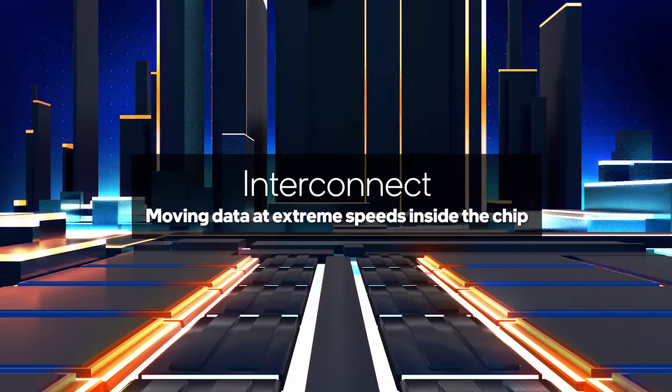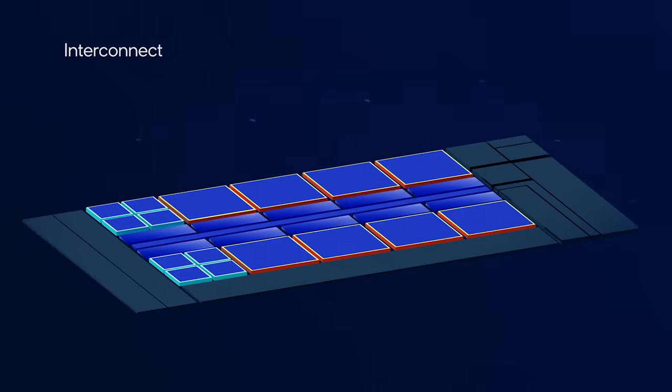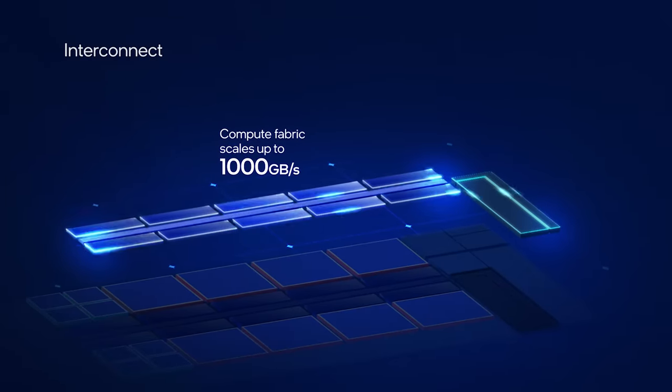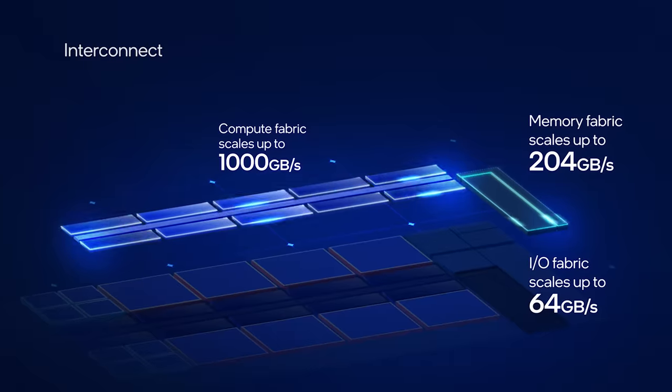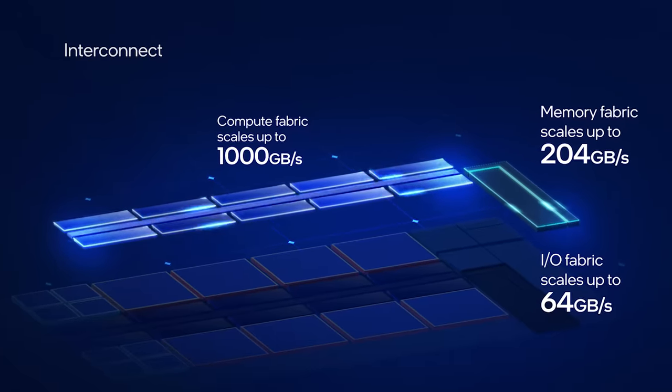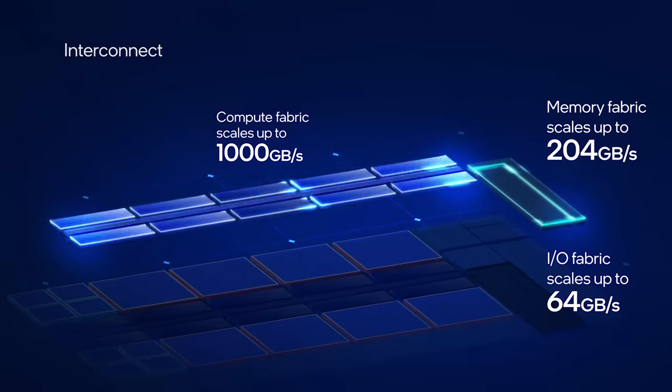With so many high-speed elements, the platform needs fast interconnects that can keep up. The compute fabric linking the cores to the last level cache can scale up to a staggering 1000 gigabytes per second. Separate memory and IO fabrics add even more bandwidth, and they all make adjustments in real time to optimize for performance and efficiency.